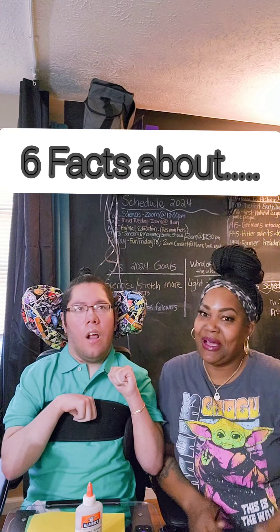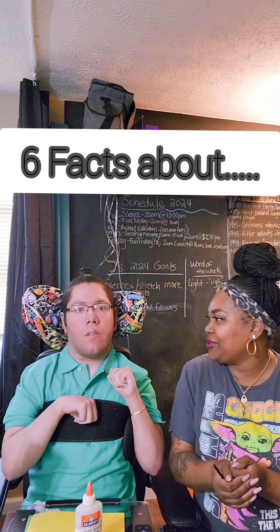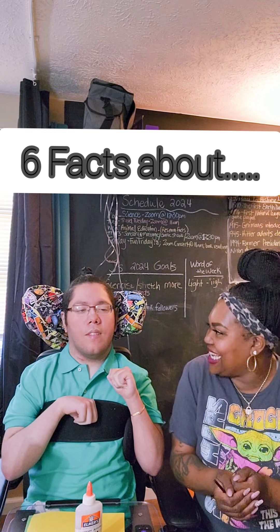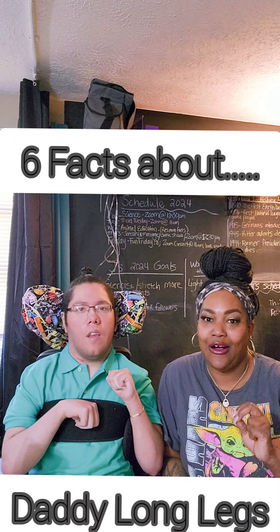Hello everybody, welcome back to our channel. I am Brandi and this is my handsome friend Jared. You guys are watching Six Facts About. As usual, we have an interesting subject for you guys. Should we tell him? No! It'll creep him out. We are going to be talking about the daddy long leg spider. We're going to get you six facts and maybe a bonus fact or two about those spiders. Alright, let's go!